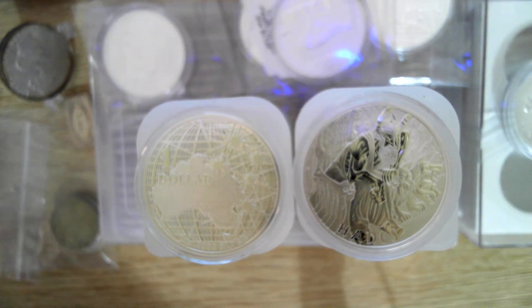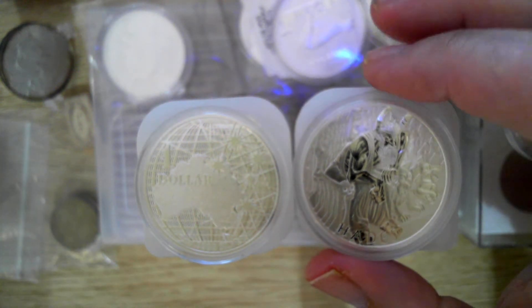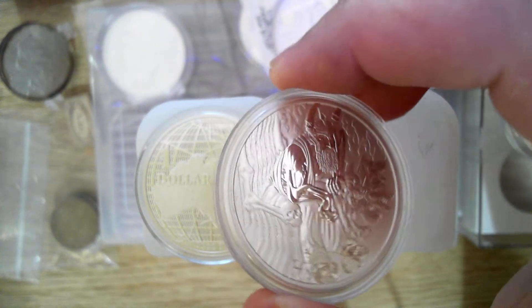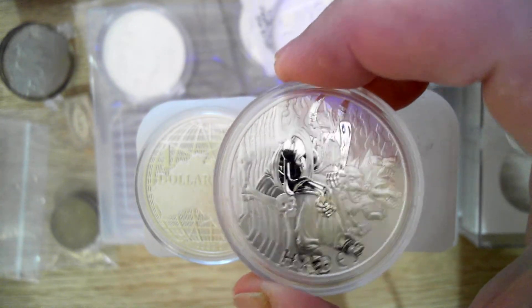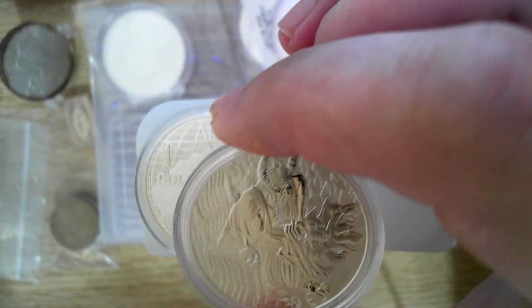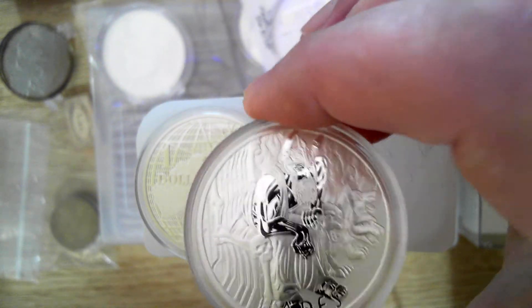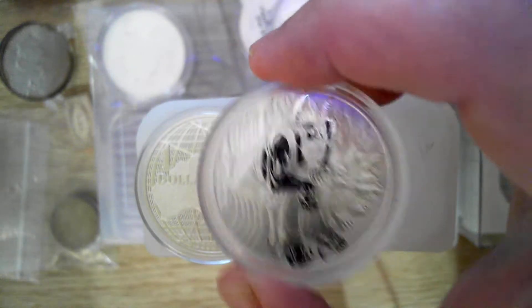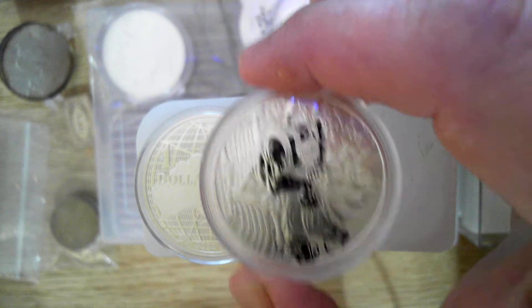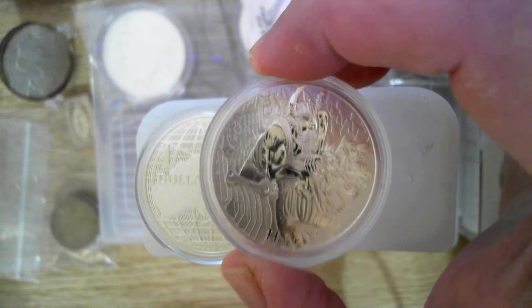Let's do the Hades. That's been there for a little while now. I think this is the last in the series — obviously Zeus came first, then Poseidon. I like this one; I think it's a good end to the series. With the antique finish, it really does show off more of the detail — it's quite intricate, especially those hound dogs there. They look pretty awesome. These have a mintage of about 13,500, and I think it's around 1,000 to 1,500 for the antique, and the price definitely reflects that.